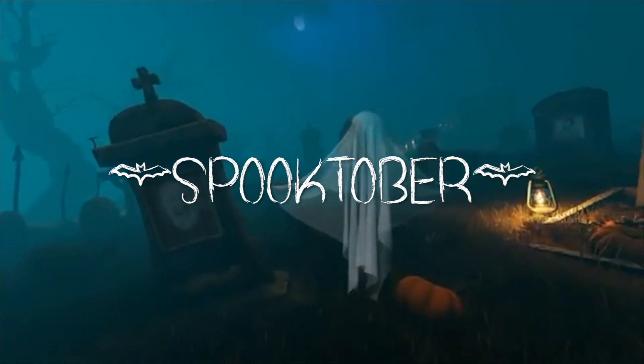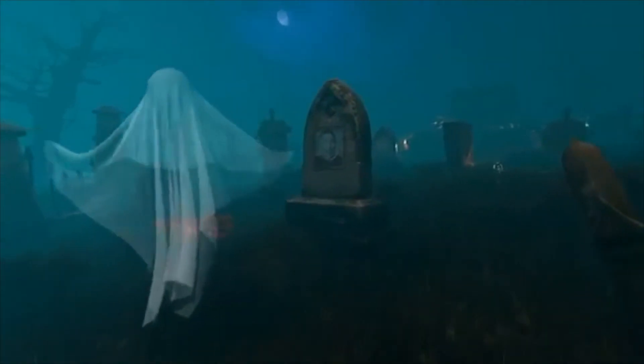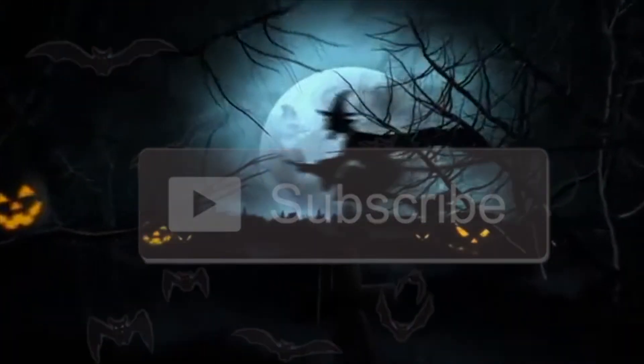Hey everyone, it's your girl Layla. Welcome back to my channel. Okay guys, welcome to Spooktober episode 3.